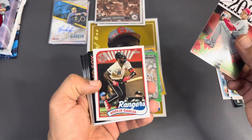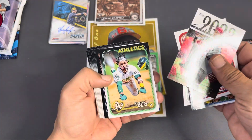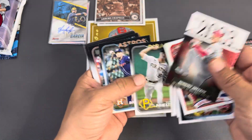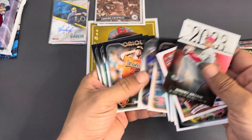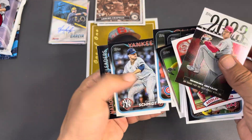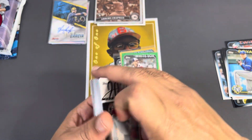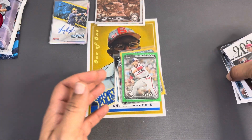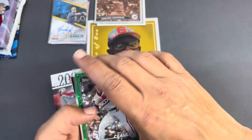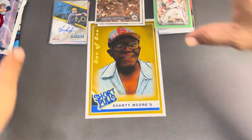Dolez Garcia, Rangers — see if we can find one of the other big boys. Dylan Cease there, Nolan Arenado, Quinn Priester, Paulie, Grisham, Clark Schmidt. Did not see Ellie or Dominguez, but we did get a couple of nice cards with the green Dylan Cease and Jake Burger on the gold foil. We did get the Evan Carter card at least. All right guys, next up.